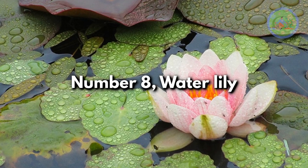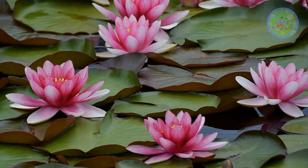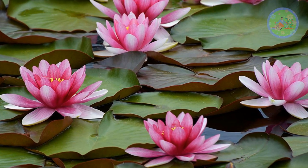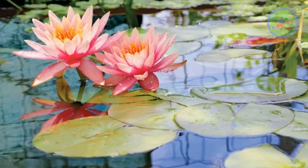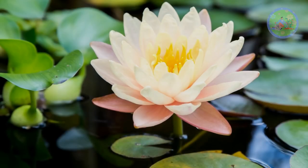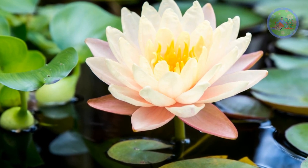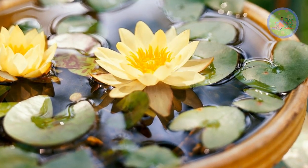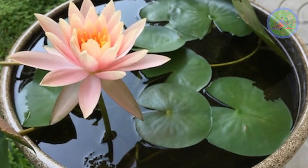Number 8: Water Lily. This aquatic plant blooms during the monsoon season in India, and these beautiful flowers come in a range of colors including white, pink, yellow and purple. Water lilies are associated with rebirth, purity and spiritual enlightenment. These flowers are used in Hindu worship rituals and are also popular in ornamental terrace gardening.